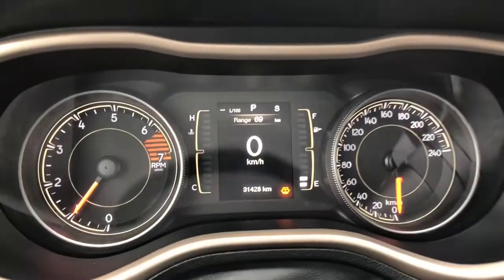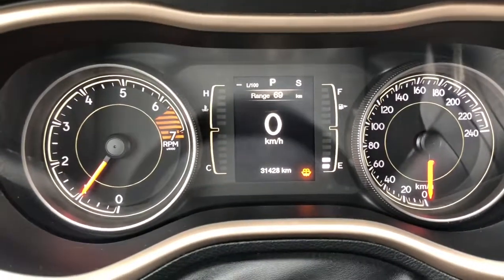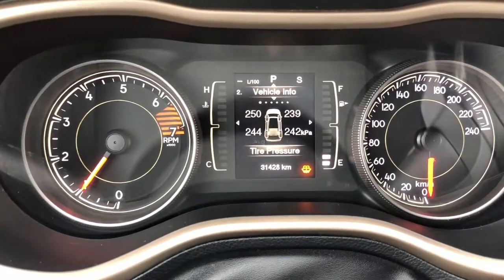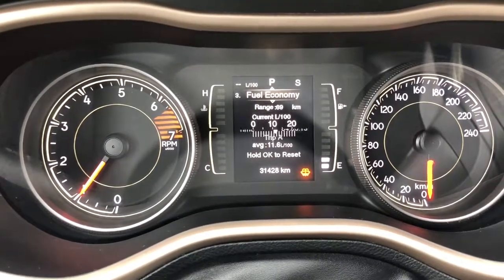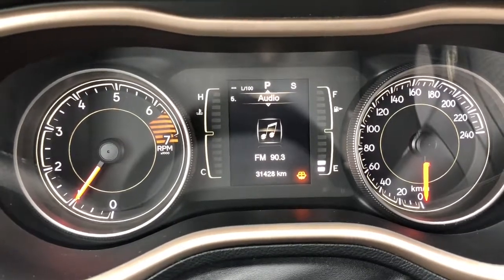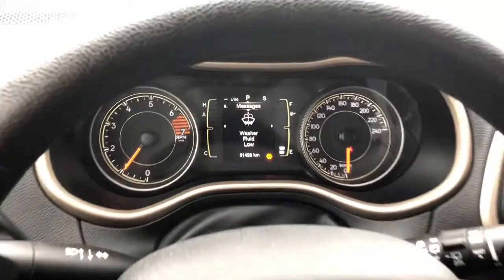Taking a look at your digital display screen, you do have your digital speedometer, vehicle information, fuel economy, trip information, audio, messages and more.